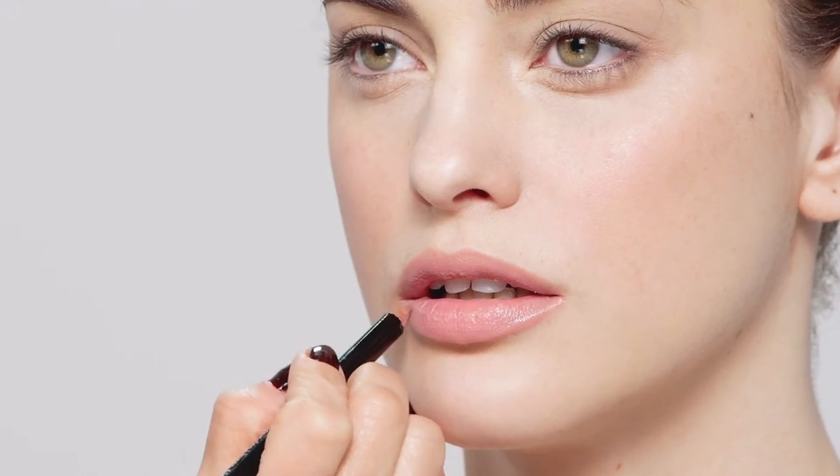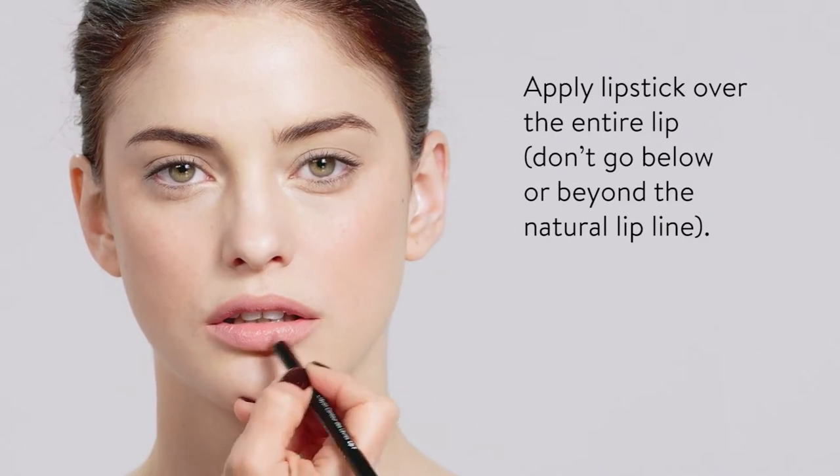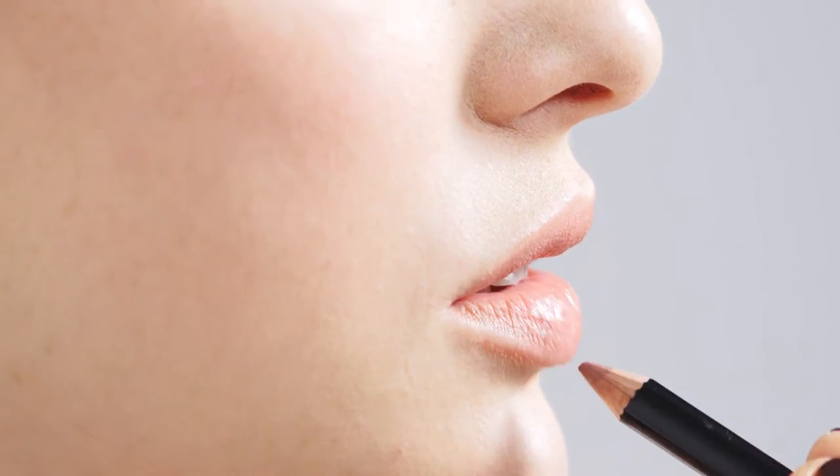When lining underneath the lip, make sure that you go to the end of the lip, but don't go over. And always go in the inner corner.